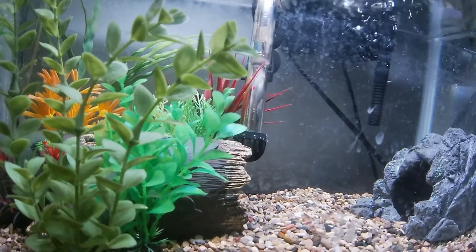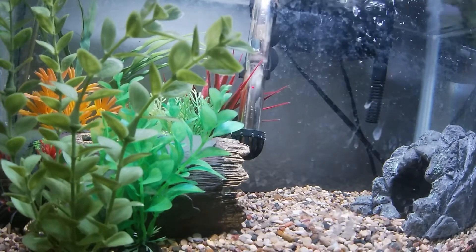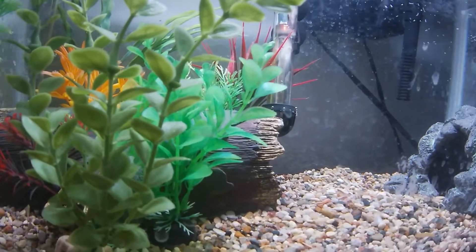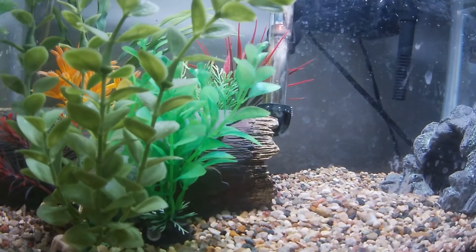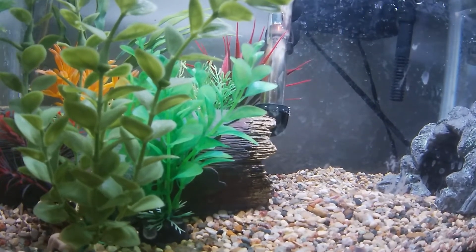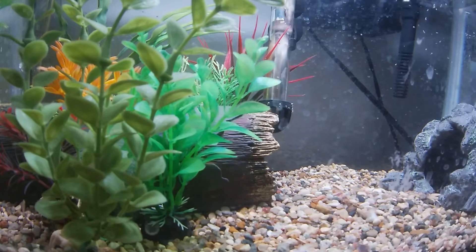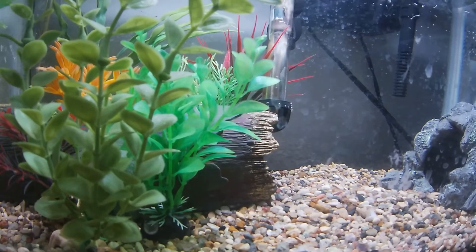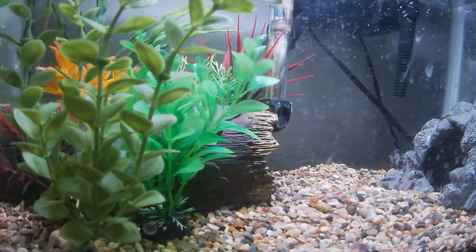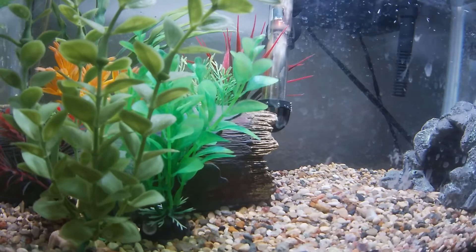This is just a little 10 gallon aquarium that I put together a while back to grow up a few fish. It currently has four fish in it. The first fish is a two to three inch common pleco. Yes, I know they get big — I do have space for it. It will be upgraded from this tank pretty soon, then into a bigger tank, and eventually into my 125 gallon.